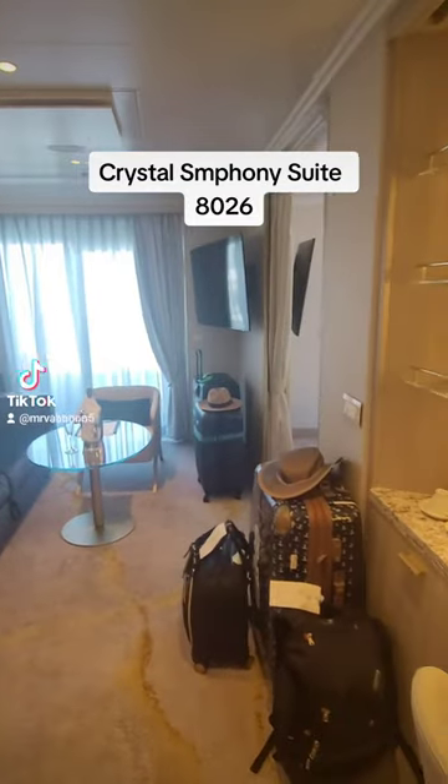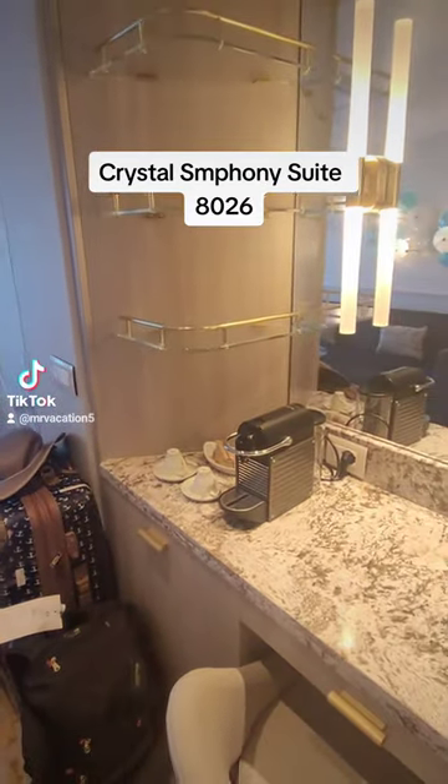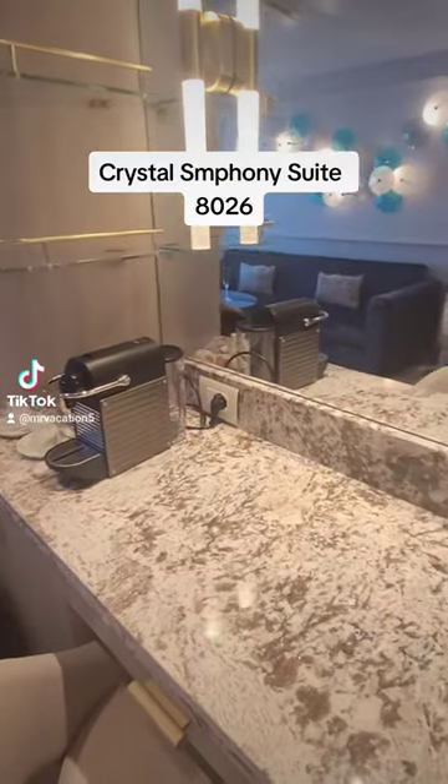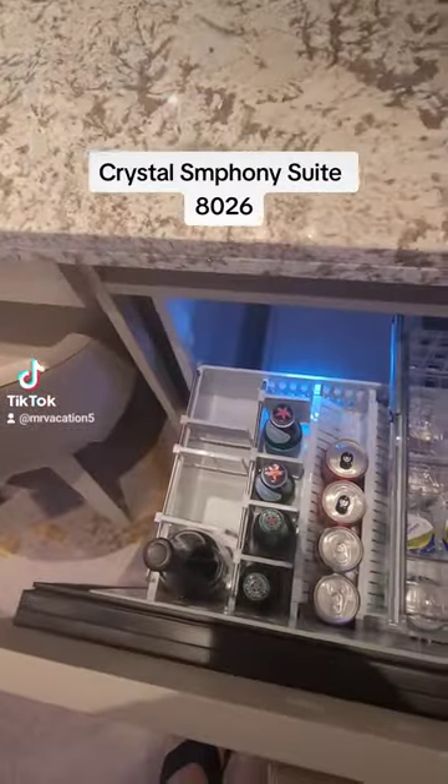We were welcomed with a bottle of champagne and glasses ready to go — please excuse our luggage. Nespresso coffee pot, anybody? And for something a little more fun, how about the mini bar?